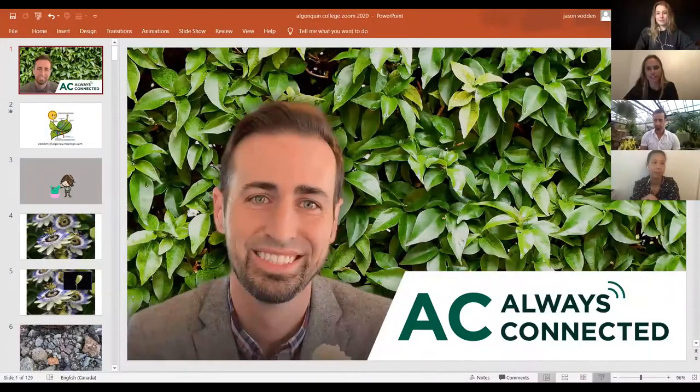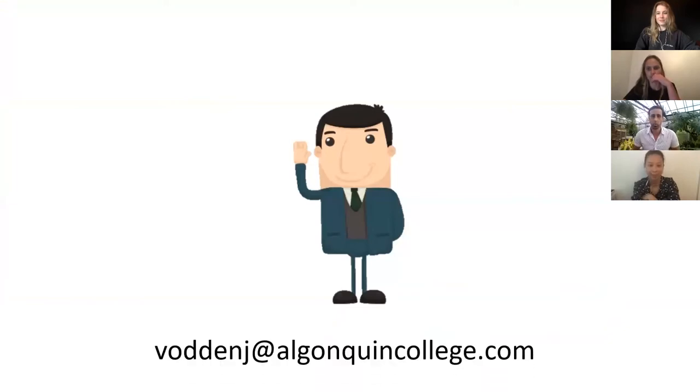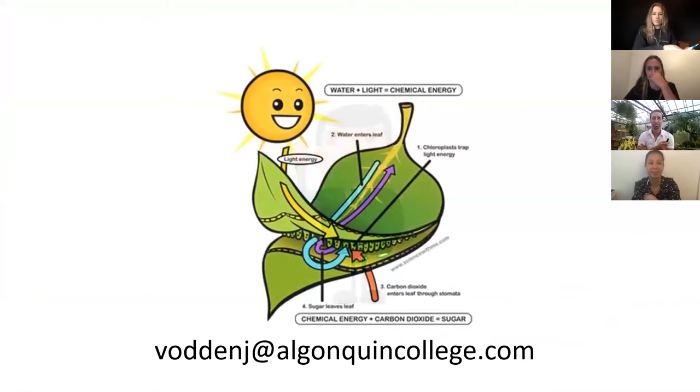I thought I'd add my email for you guys if there are any questions you want answered afterwards. I have an abundance of free time now, so I'd be happy to get back to you. Part of my role at the college is I teach plant science based in urban agriculture, and my whole job here is to make people excited about plants and pass on my enthusiasm about them.